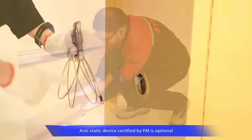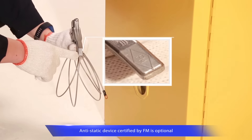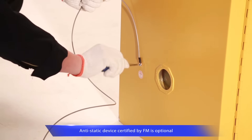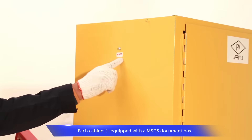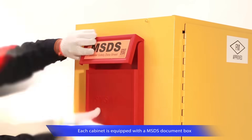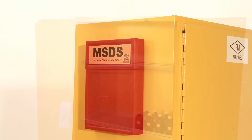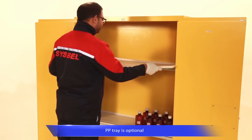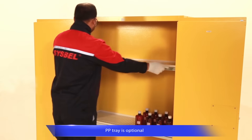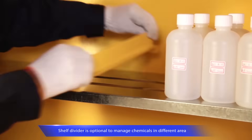FM-approved anti-static device is available. It conducts the static to earth and prevents fire accidents, meeting standard documents management. Each cabinet is equipped with a MSDS document box. Polypropylene tray is optional to protect the metal shelf — it is corrosion resistant and easy to clean. Shelf divider is optional to manage chemicals in different areas.